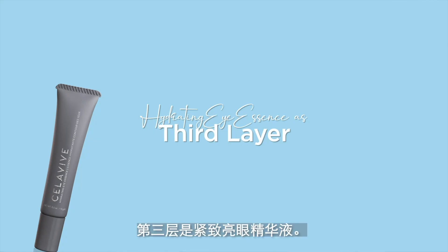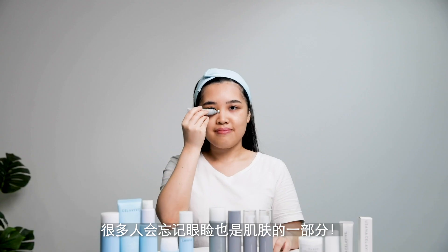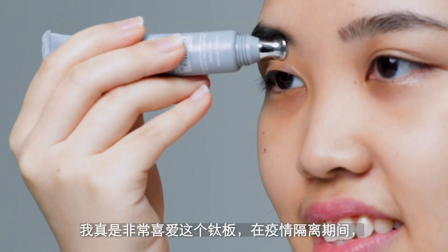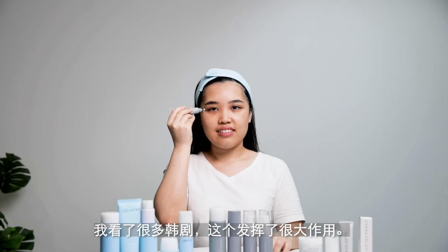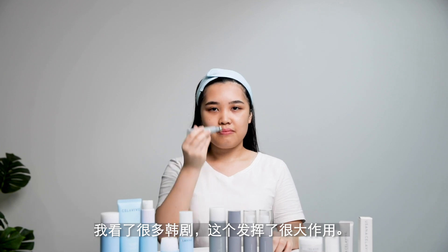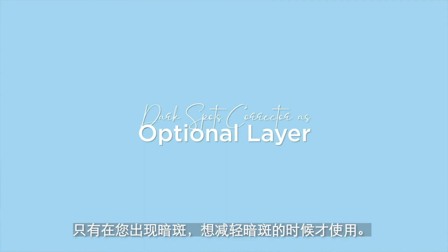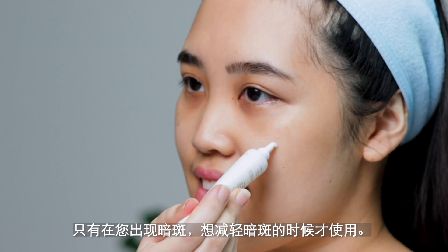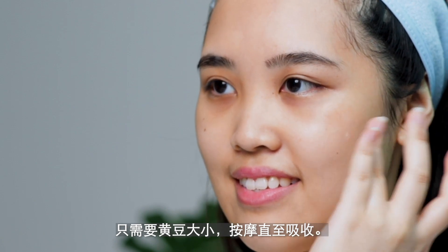The third layer will be your hydrating eye essence. A lot of people forget that your eyelid is also part of your skin area. I really love this titanium plate, especially during the circuit breaker — I was watching so much Korean drama and this really comes in very useful. This new dark spot corrector is targeted for hyper-pigmentation. Use this if you have dark spots you would like to see improvements on; it has an applicator tip that allows you to apply on specific areas with precision.